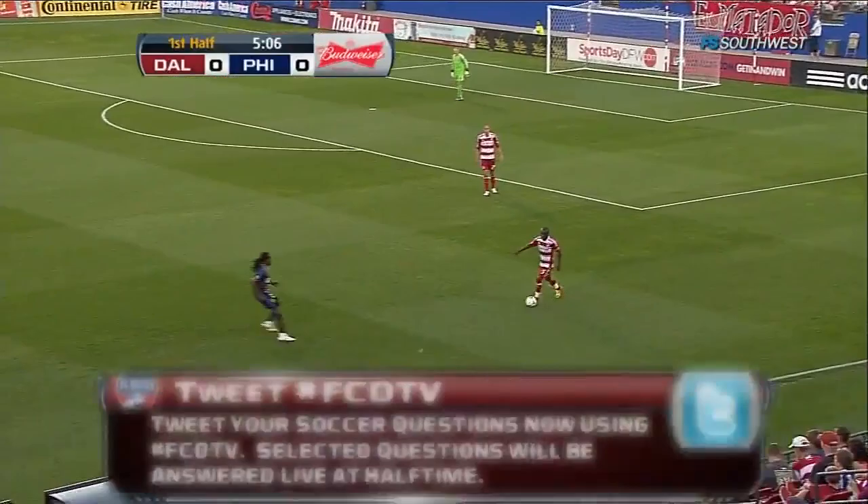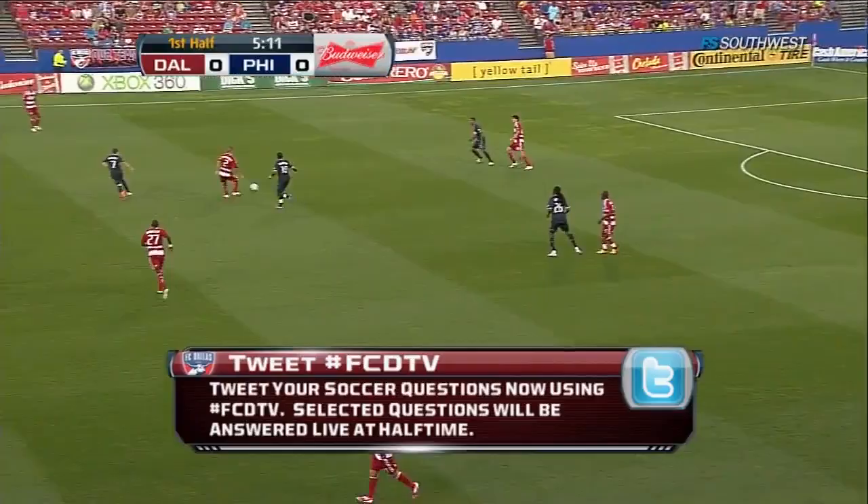A reminder: we'll be taking your questions. You can tweet us with the hashtag FCDTV, and selected questions will be answered live at halftime.